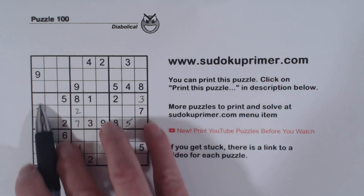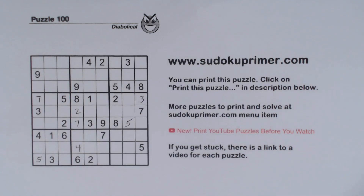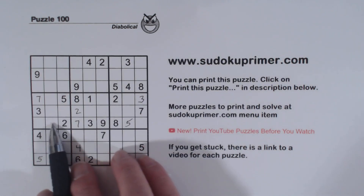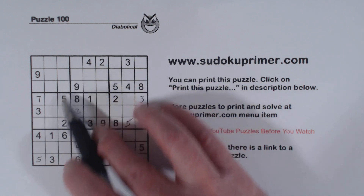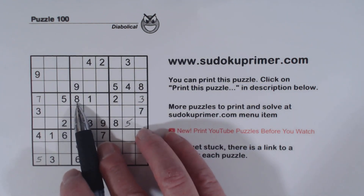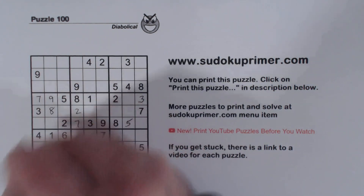And there's an 8 here and a 9 there, so that makes that a 7. So that's how we found that 7 — with these 1, 4, 6 triplets here and 1, 3, 4 triplets there. We can fill in the 8 and 9 too: there's an 8 there, so that's a 9, and that's an 8 right there.